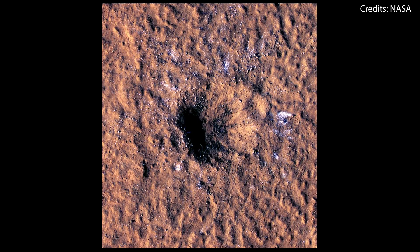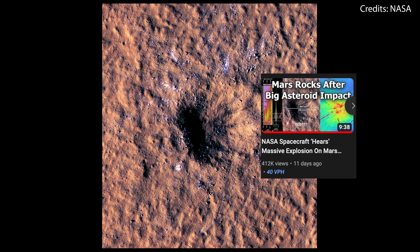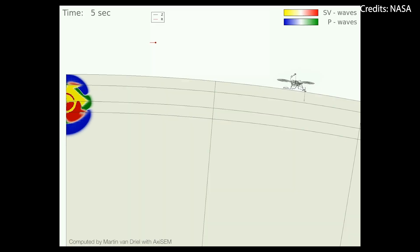It even recorded quakes from meteoroid impacts. Scott Manley has a really cool video on his channel talking about this event, in case you want to know more.